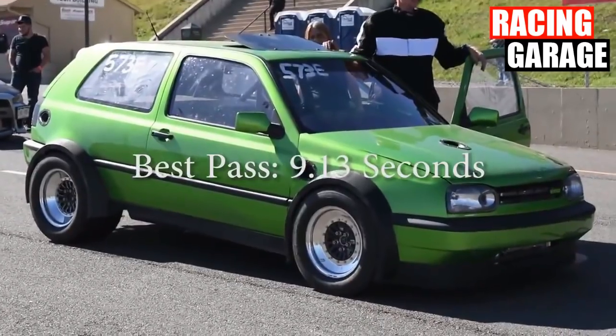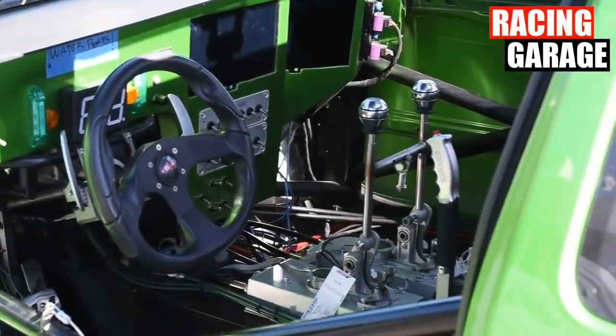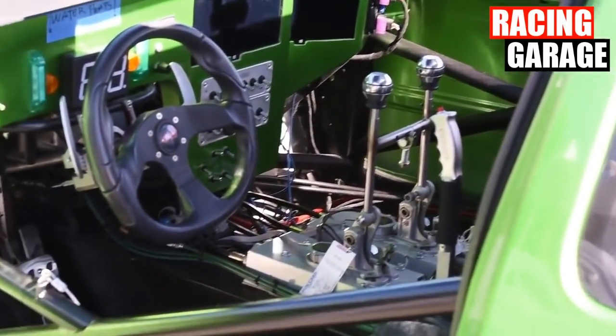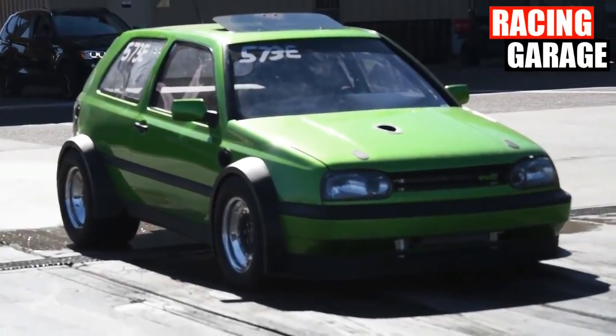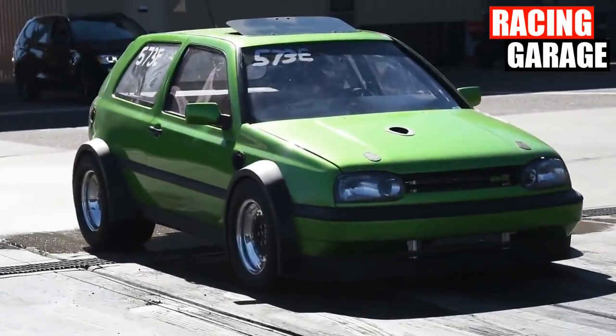It's a 913, it's a twin-engine Golf. I'm not entirely sure how this setup works. The car has two engines, two transmissions, and two clutches. He can modulate the bias to each clutch, and I think this is accomplished via a Wilwood proportioning valve, but I'm not positive.